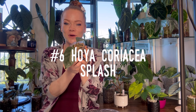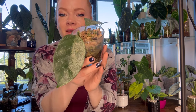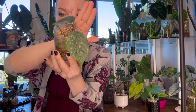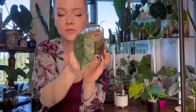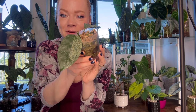Number six is Hoya Coriacee Splash — a beautiful, silvery, splashy Hoya that has very large leaves with silver splashes on them. This Hoya also comes in a silver variety with full silver leaves. It's such a stunning Hoya to add to your collection. It also roots super easily and quickly. I have many propagations rooting for my upcoming plant markets, so I'm excited to share this Hoya with other Hoya lovers out there.